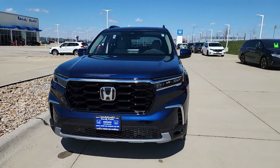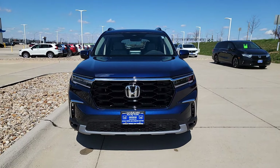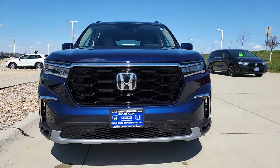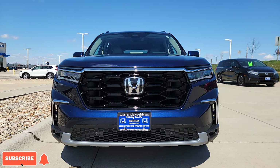The remote start runs in 10-minute intervals, so after 10 minutes it automatically turns off. If 8 minutes have passed, you can repeat the process and it runs for a grand total of 18 minutes. You can do it twice, but it would not work a third time — you'd have to get in the vehicle and turn it back on.